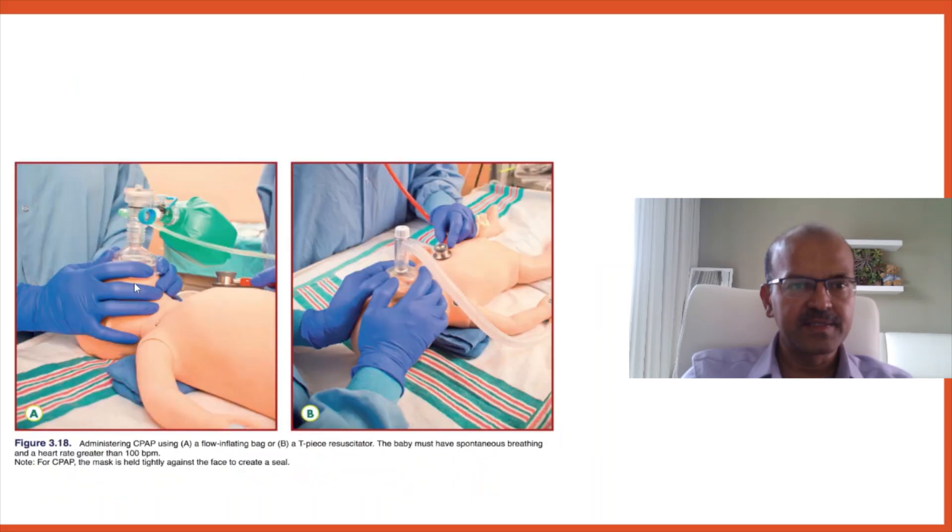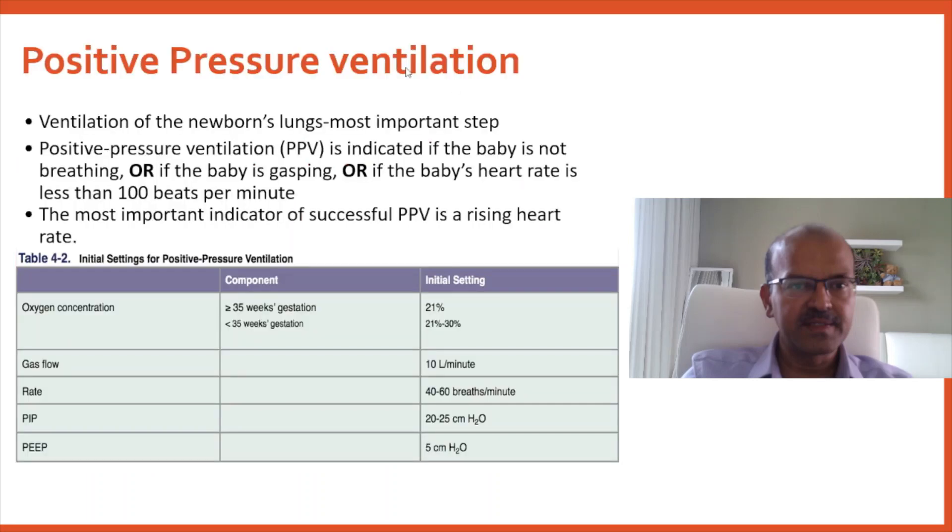When giving CPAP, the seal is important. You can see the TPS CPAP adjuster valve and the CPAP delivery on the machine kept behind. Make sure the seal is effective and the airway is clear before proceeding to positive pressure ventilation.